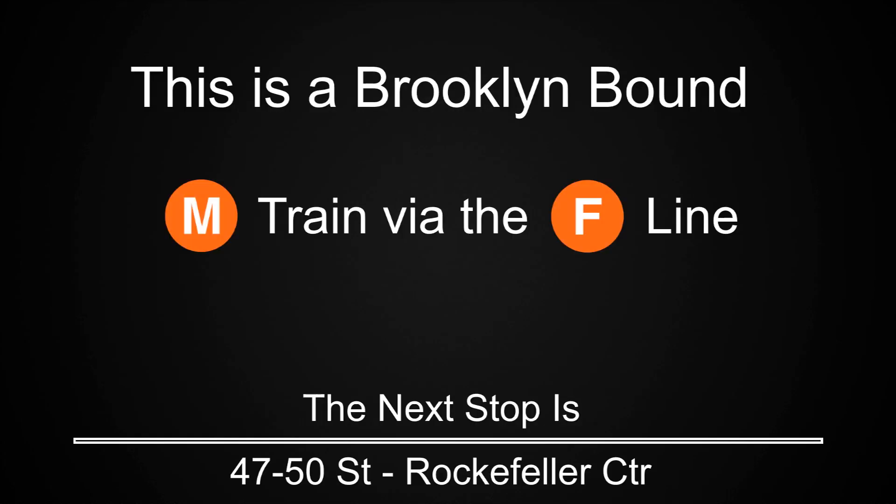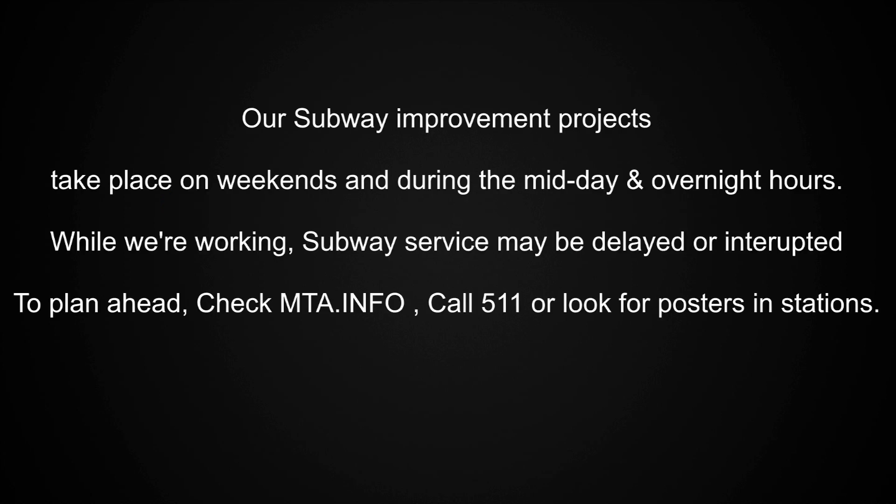This is a Brooklyn-bound M train via the F line. During the midday and overnight hours while we're working, subway service may be delayed or interrupted. To plan ahead, check MTA.info, call 511, or look for posters in stations.